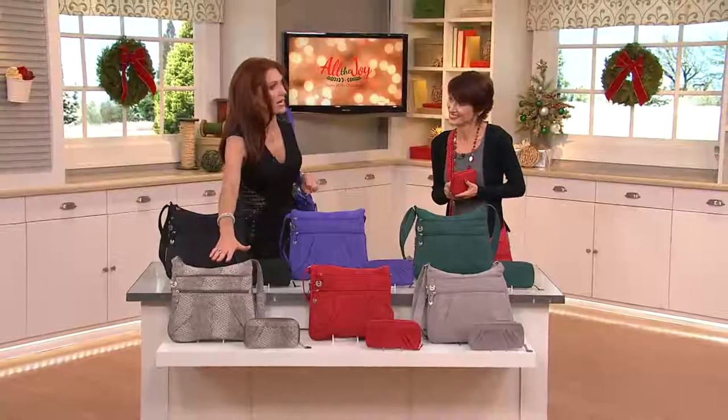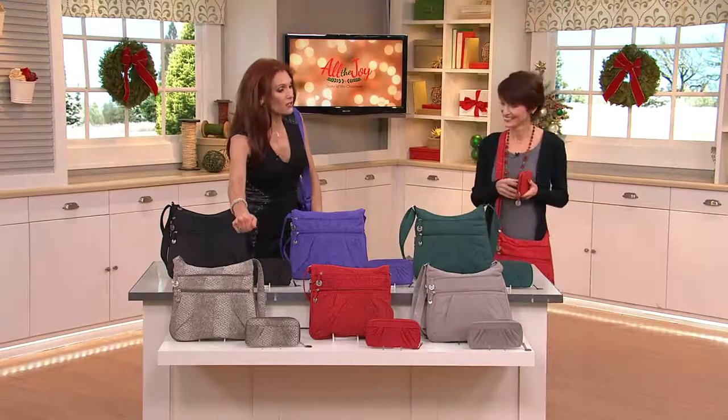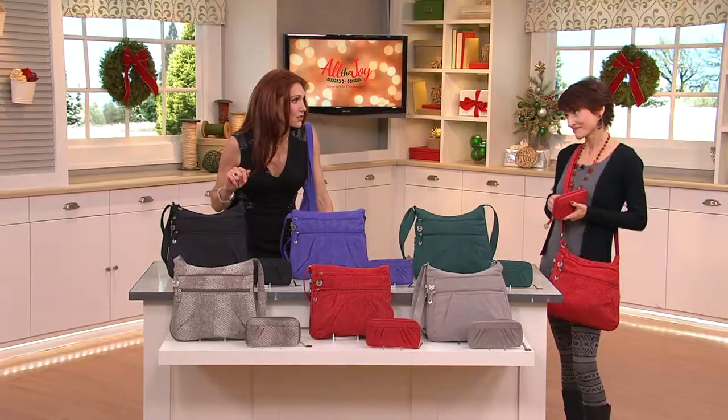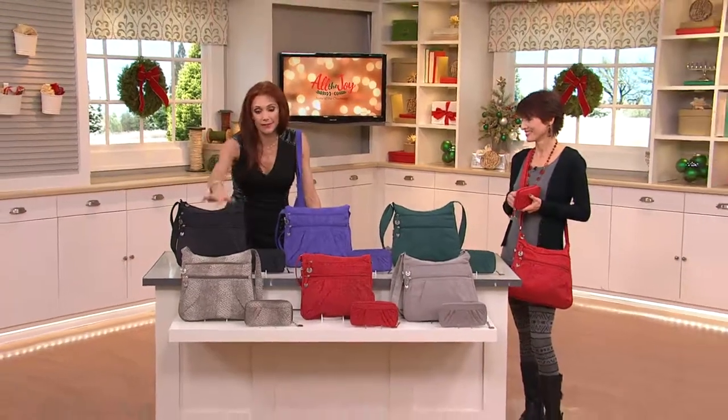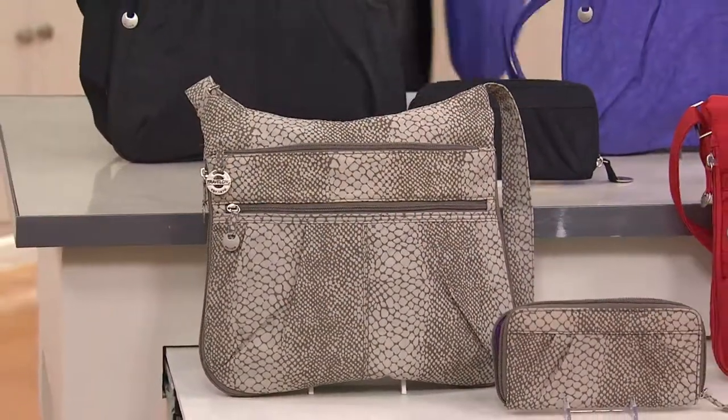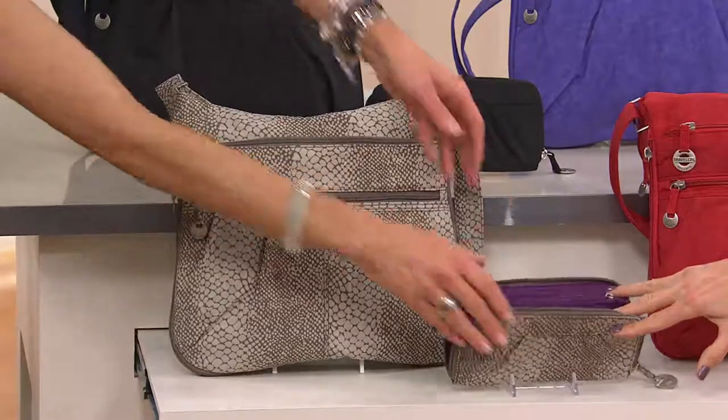Let's go through colors. This is one of the best deals — you get the wallet and the bag for less than $40. If that doesn't smell like holiday giving, I don't know what does. Let's start here — the snake. I love the snake, and you'll see the nice purple lining.